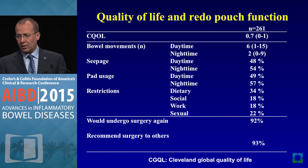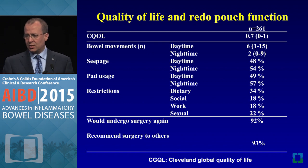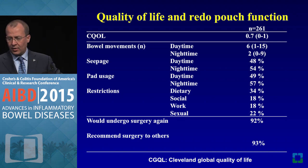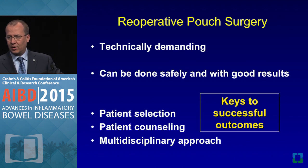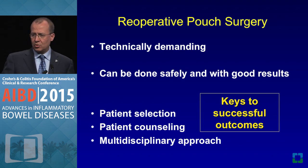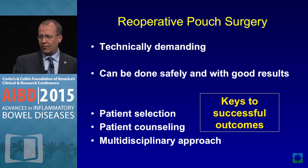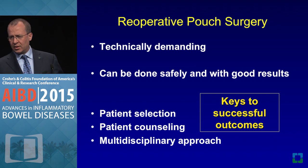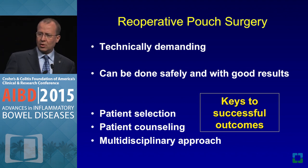Sometimes it takes an extra attempt to get there. Life is not perfect, but patients are happy with their outcomes. There are significant limitations they need to know about, which is very important. This needs to be a patient-driven factor rather than a surgeon-driven factor. Reoperative pouch surgery is technically demanding but can be done safely with good results given proper patient selection, patient counseling, and a multidisciplinary approach — these are key to the outcome.